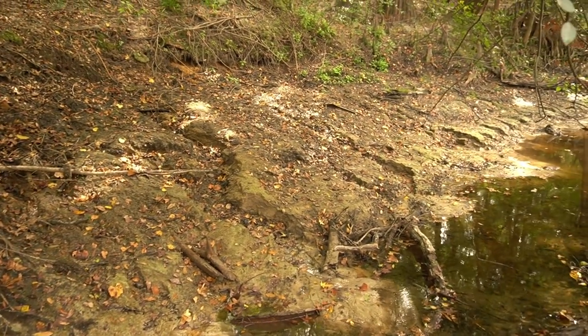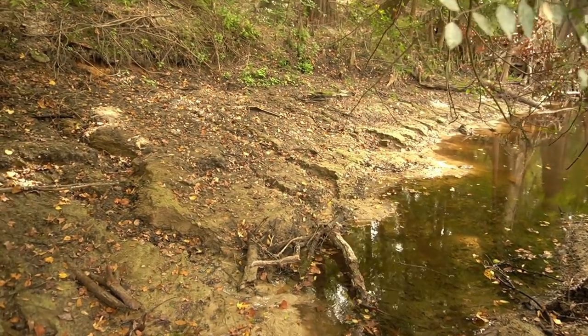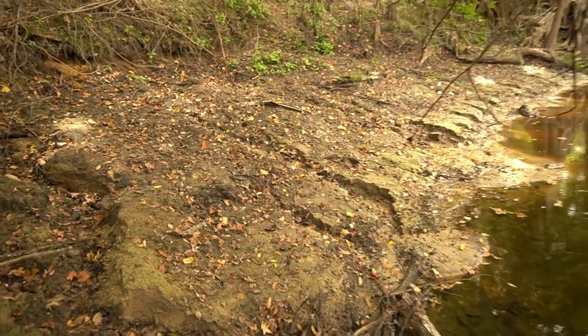So today I'm not going to be doing any digging and sifting. I'm actually going to be mostly walking the banks and walking in the riverbed looking for old bottles and relics and things like that. This little spot right here looks pretty good. Let's take a look at it.